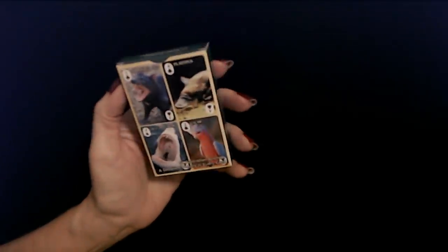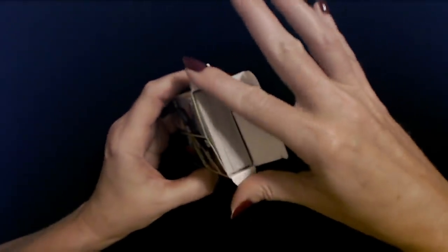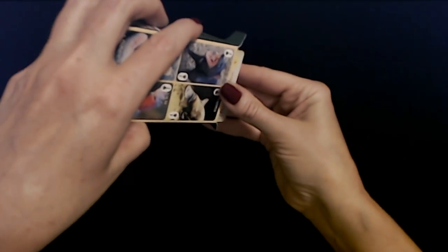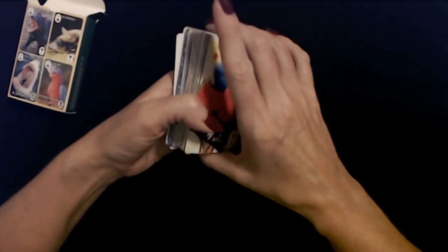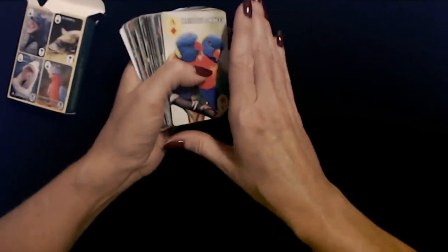I'm going to pop this open. Take a look at these little cards. Just like magic. Isn't this cute? I love this. I get the coolest things from subscribers. I still say I have the best subscribers of anybody on YouTube — I totally believe that.